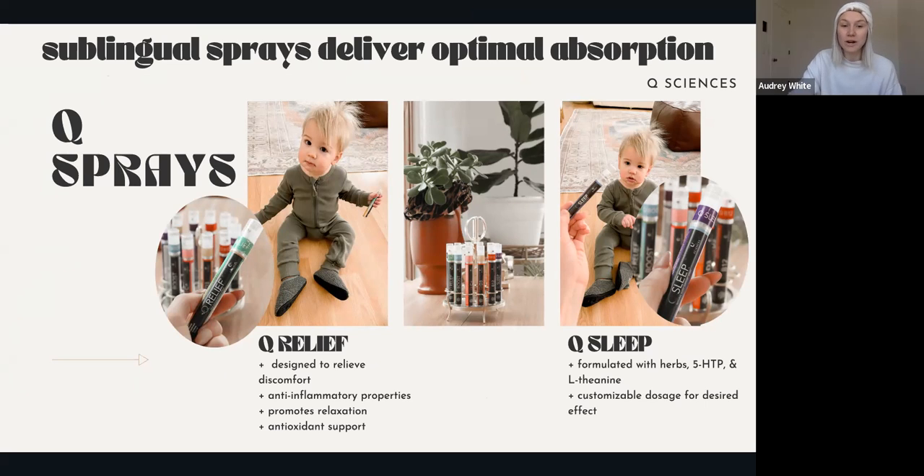Kids Core is incredible. As soon as my son Maverick turned one, I was so excited to order him some. He just absolutely loves it. I can't tell if he's a picky eater yet - he's still so young - but there are definitely some things he doesn't like, yet he loves Kids Core and looks forward to drinking it every day. It's such an easy way to give them vital nutrition.